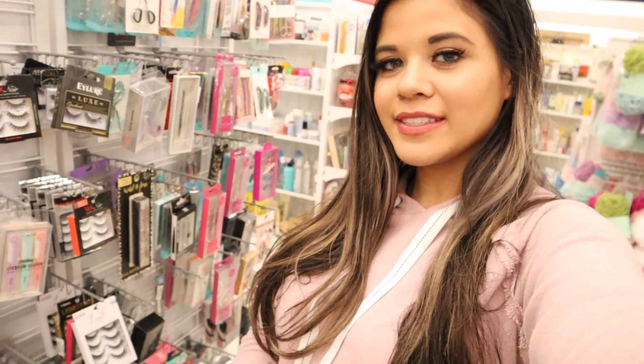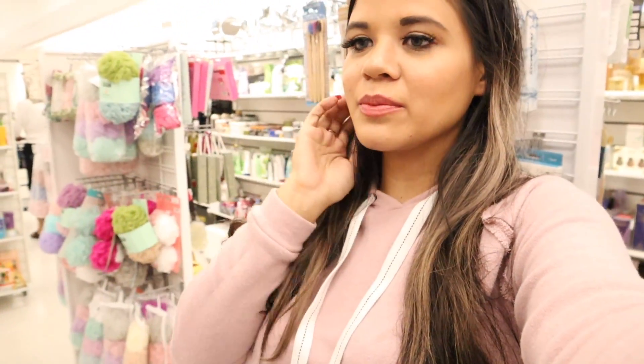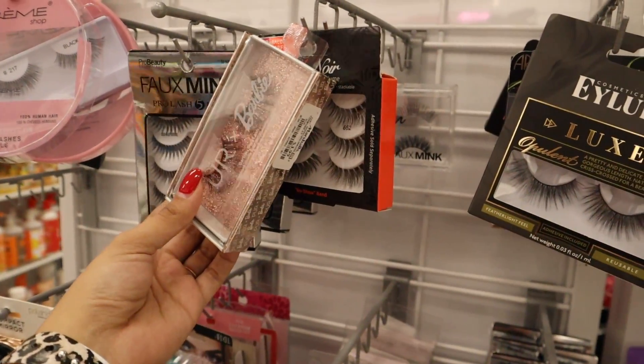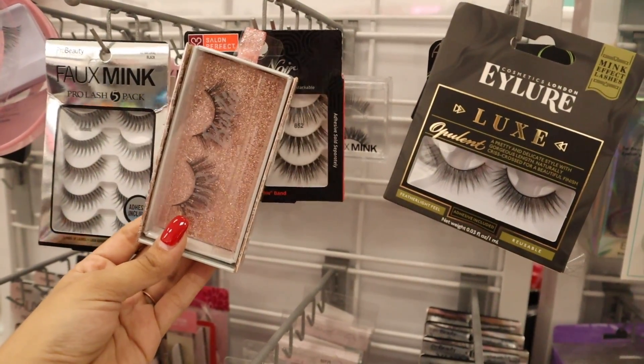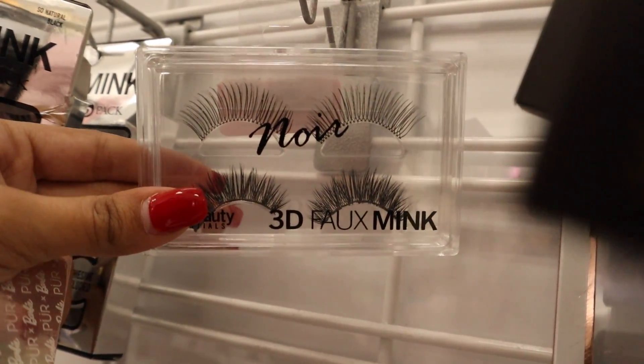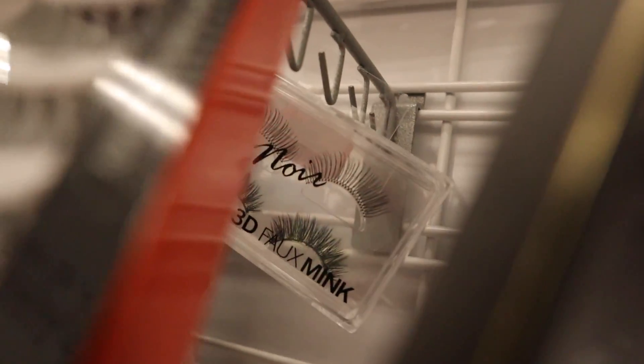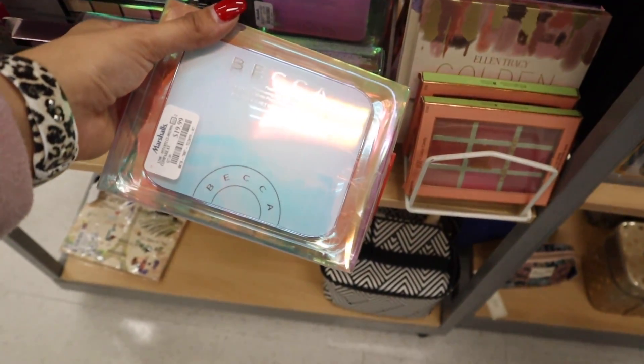Now it's time to shop at Marshall's — I'm pretty sure I'm going to buy way more here. First section is makeup. I'm looking at eyelashes while the workers finish organizing. I bought these last time for $4 and they're amazing, so I have to get them again — pretty packaging with glitter. I found a new brand with two eyelashes in the set on sale for $4.50. I also bought the shimmering eye palette a couple weeks ago and love it — $20, highly recommend.